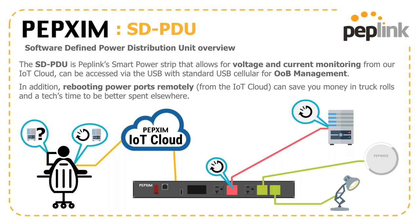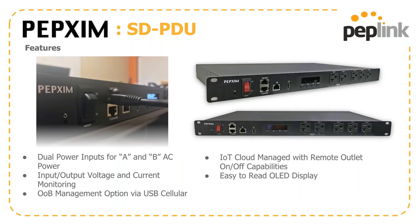Our SDPMU — the Software-Defined Power Distribution Unit — is basically an IP plug built with PepLink's attention to detail. When you pair it with our IoT cloud app, you can keep an eye on voltage usage, and there's a USB port for out-of-band management. This gives you the ability to reboot power ports remotely from the IoT cloud, saving money on truck rolls. We have dual A and B AC power inputs, input and output voltage monitoring, remote outlet on/off capabilities, and a nice OLED display built in.